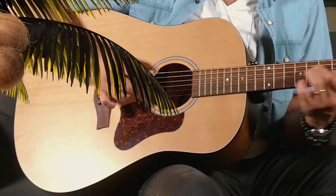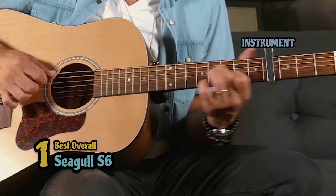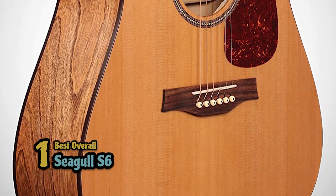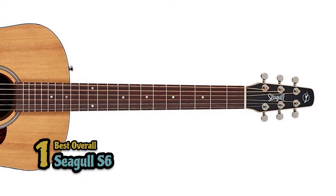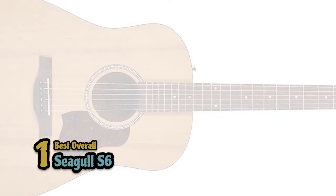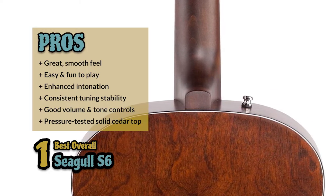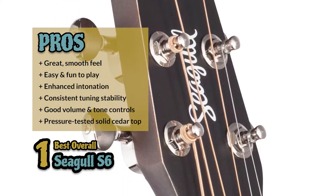Finally, we have the best overall: the Seagull S6. This gorgeous S6 with wild cherry sides and back offers unique tones and versatility. The intricacies of its performance rely heavily on the creative combination of crisp maple and warm mahogany. Working together, they offer a playable instrument with impressive tuning stability. Its pros are: it has a great smooth feel, it's easy and fun to play, it has enhanced intonation, consistent tuning stability, and rich sounds with good controls for volume and tone.